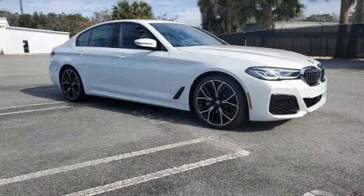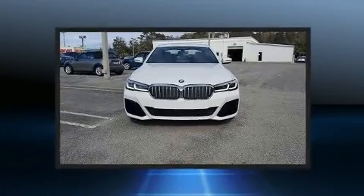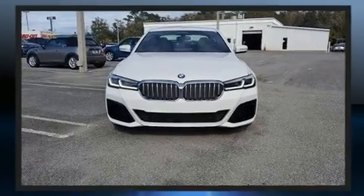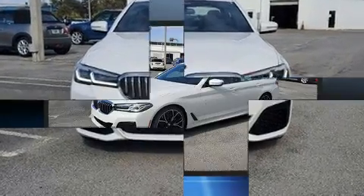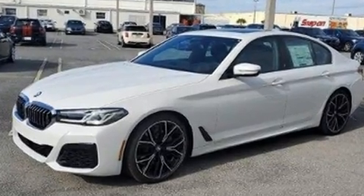You can expect a lot from the 2021 BMW 530i. This four-door, five-passenger sedan is waiting for you to take home. Under the hood you'll find a four-cylinder engine with more than 200 horsepower, and for added security, dynamic stability control supplements the drivetrain.